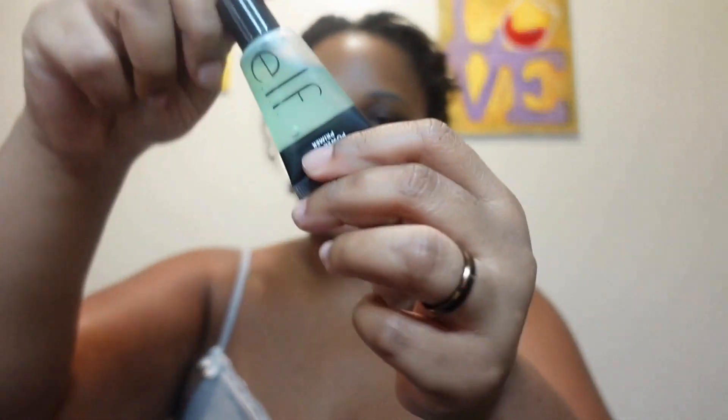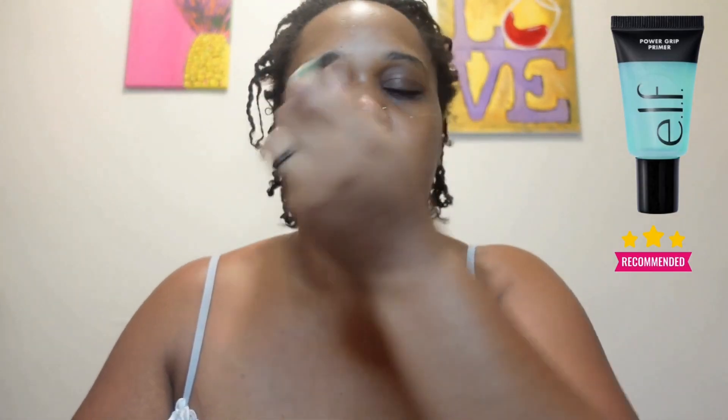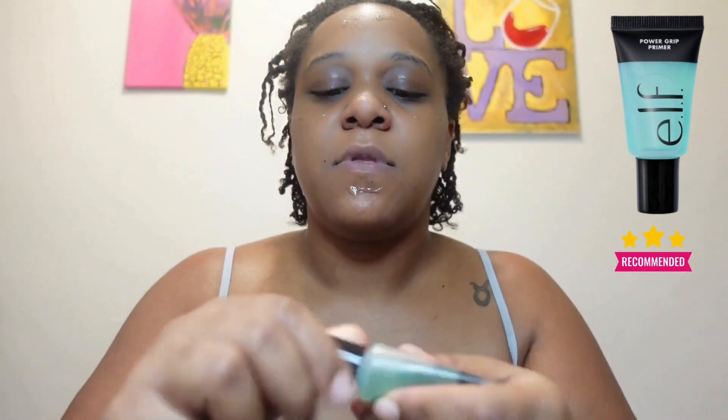Hey guys, welcome back to my channel. For Vlogmas Day 7, I'm going to be doing a makeup tutorial. I did post this video already, but it was getting striped for copyright reasons, so I'm just going to do a voiceover. This is my basic routine.